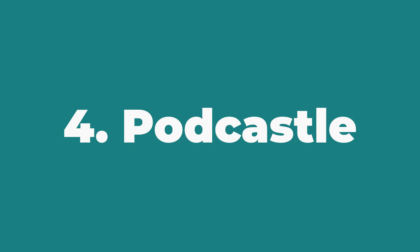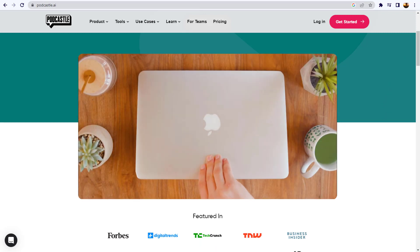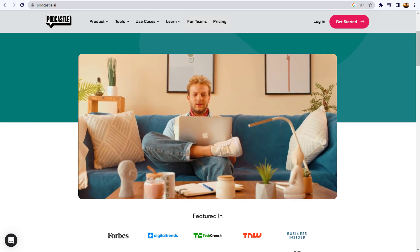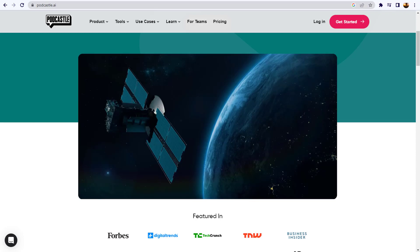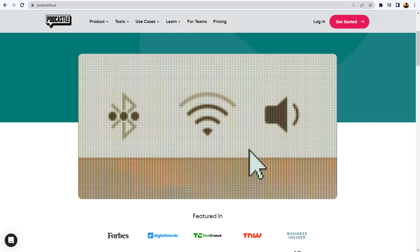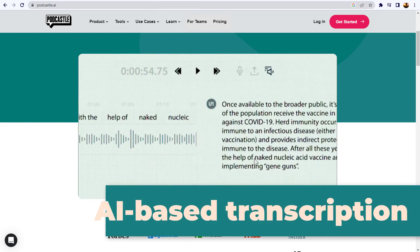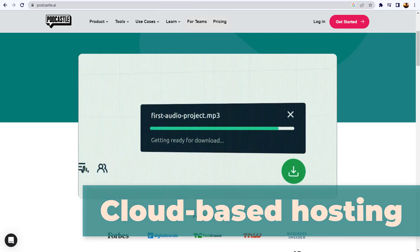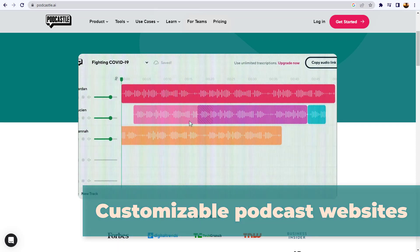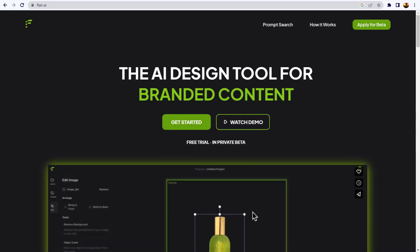Moving on to number four: Pod Castle. Studio-quality recording right from your computer. Pod Castle AI is an all-in-one platform for podcasters that provides a wide range of tools and features to help them create, host, and distribute their podcasts. Its key features include AI-based transcription, cloud-based hosting, automated episode editing, monetization tools, and customizable podcast websites.